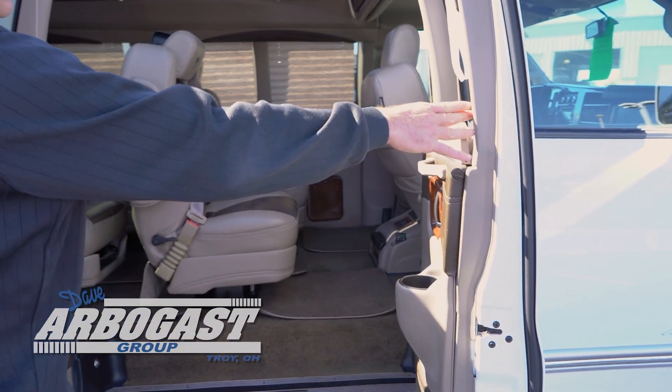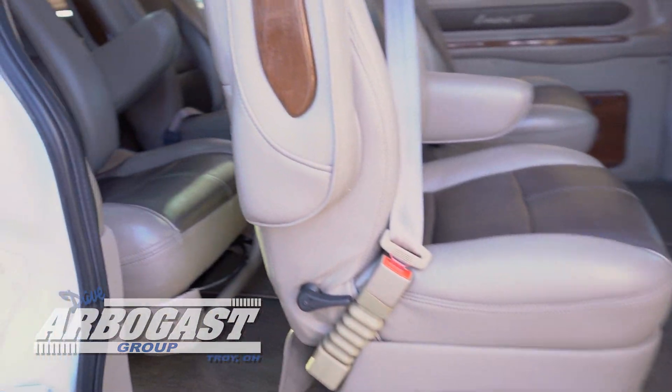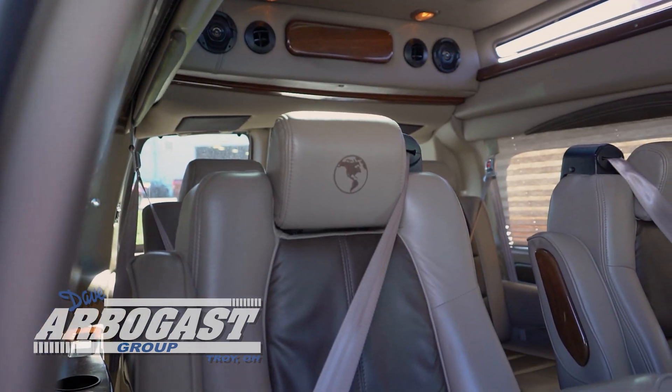This is a nine-passenger van: two passengers up front, four in the back, and three on the sofa bed. This vehicle also has side airbags in the rear if you have children.